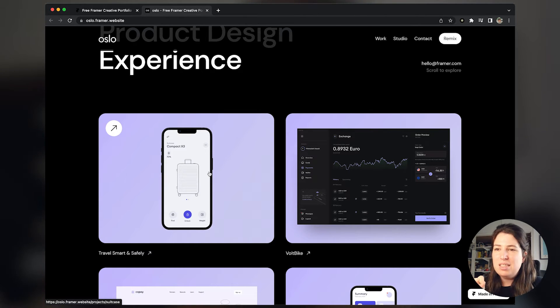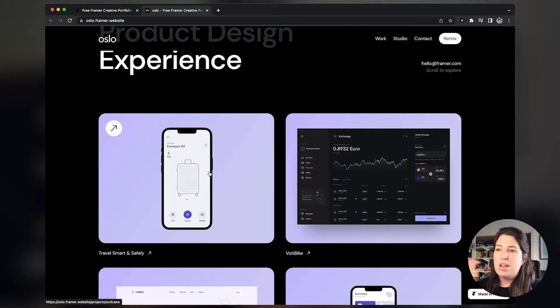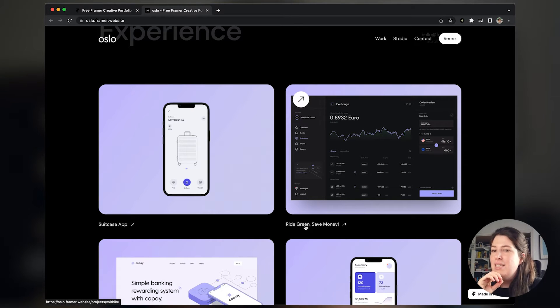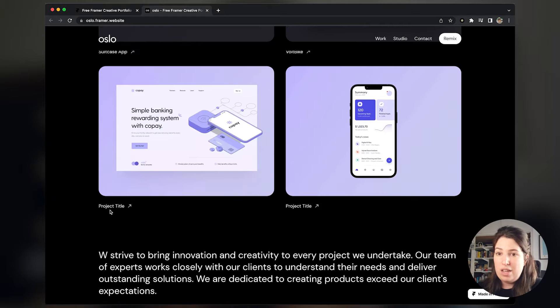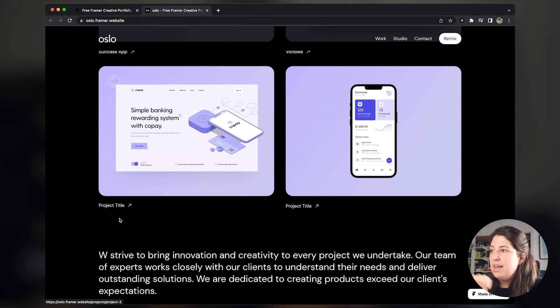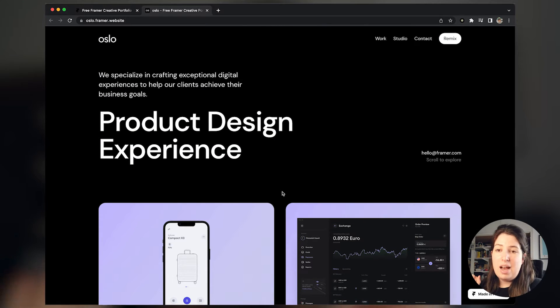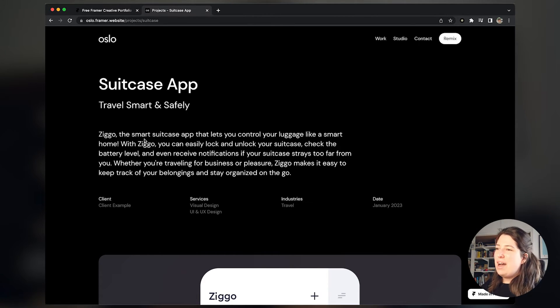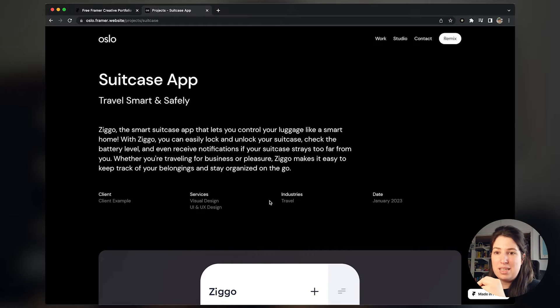Those nice hover transitions on the project cards are the kind of things that would catch my attention if I were looking at portfolios or hiring someone. As you hover you get a bit more information on the project — you can add a project title and on hover show a description, like 'Copay — simple banking app.' For the case study, I love this header because just reading it tells you what the project is about, who the client was, the services, and the industry.